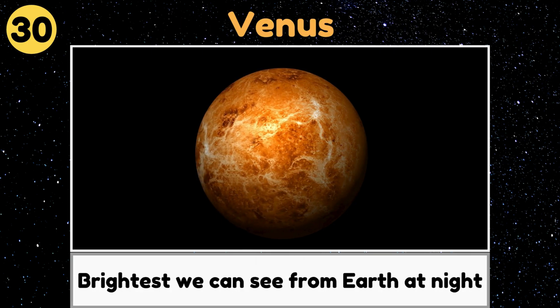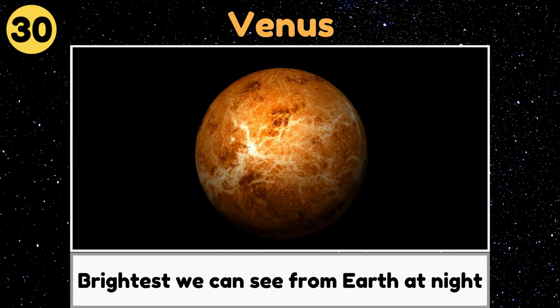Venus. Venus is a hot, cloudy planet that's the brightest one we can see from Earth at night.